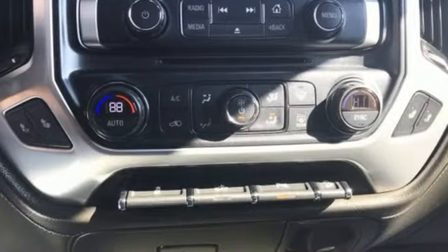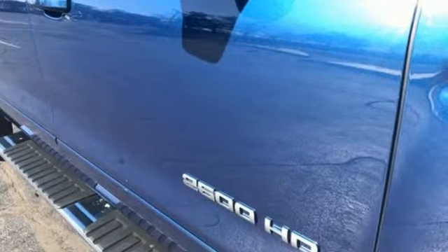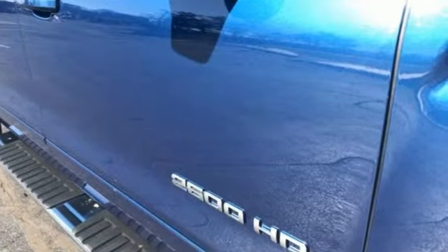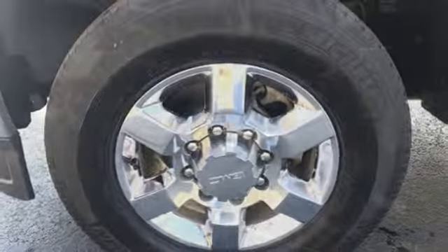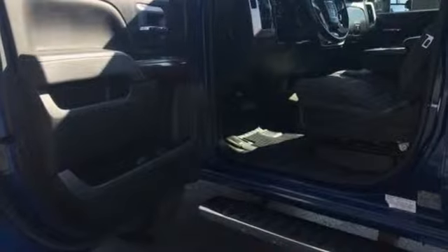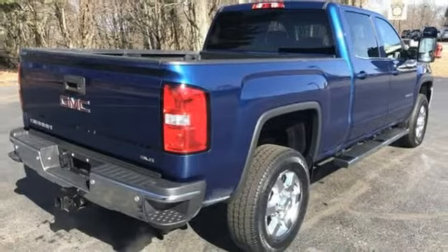It comes nicely equipped with features you'll love: external memory control, power heated mirrors, leather steering wheel, Wi-Fi hotspot, manual tilting steering column, V8 engine, trailer brake controller, electronic shift on the fly, and automatic transmission.